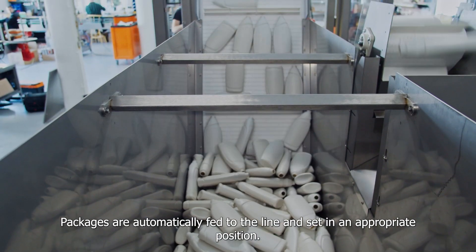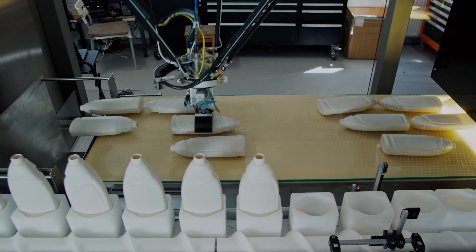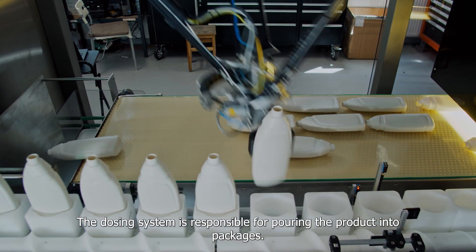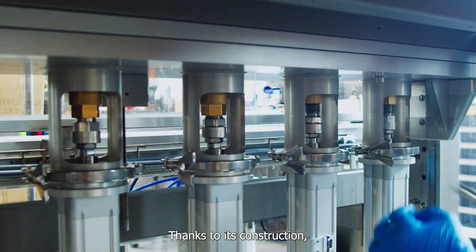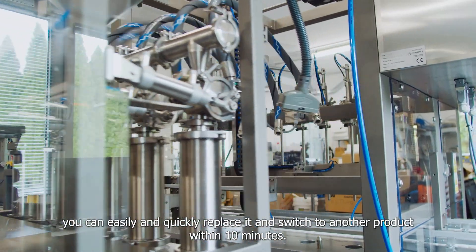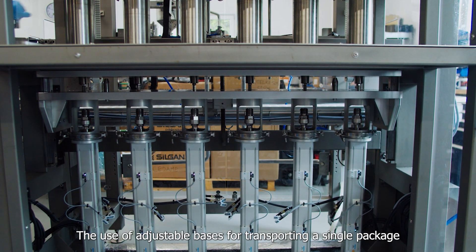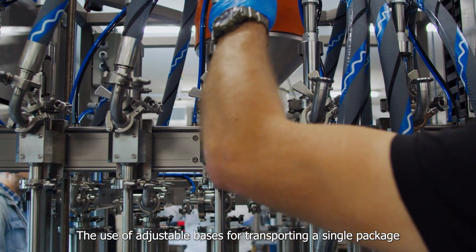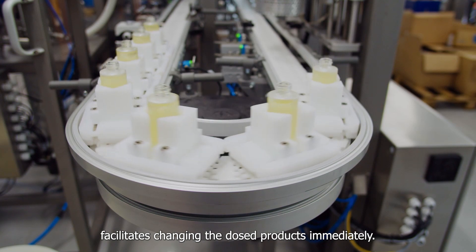Packages are automatically fed to the line and set in an appropriate position. The dosing system is responsible for pouring the product into packages. Thanks to its construction, it can be easily and quickly replaced to switch to another product within 10 minutes. The use of adjustable bases for transporting a single package — the so-called pack — facilitates changing the dosed products immediately.